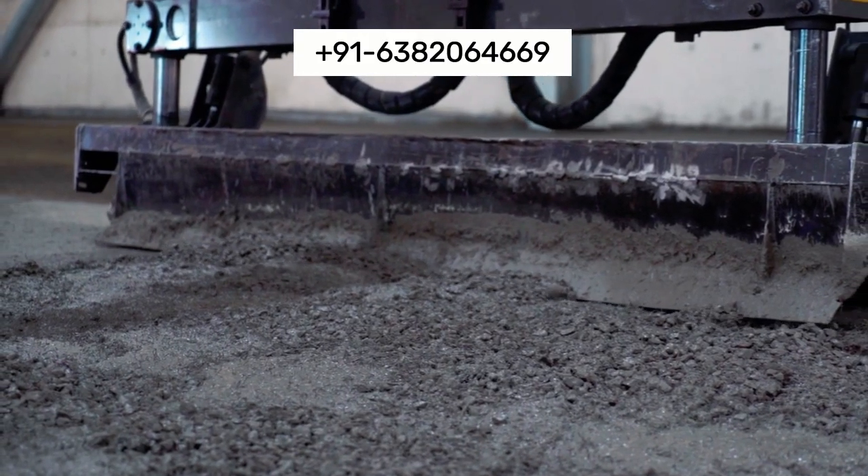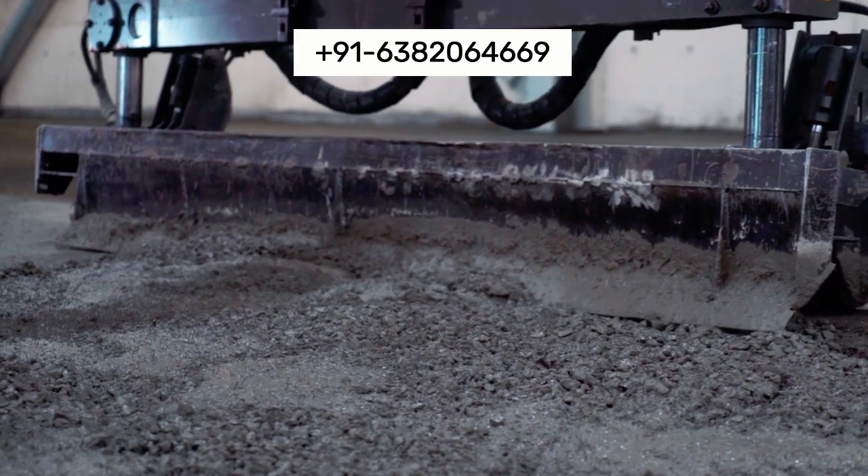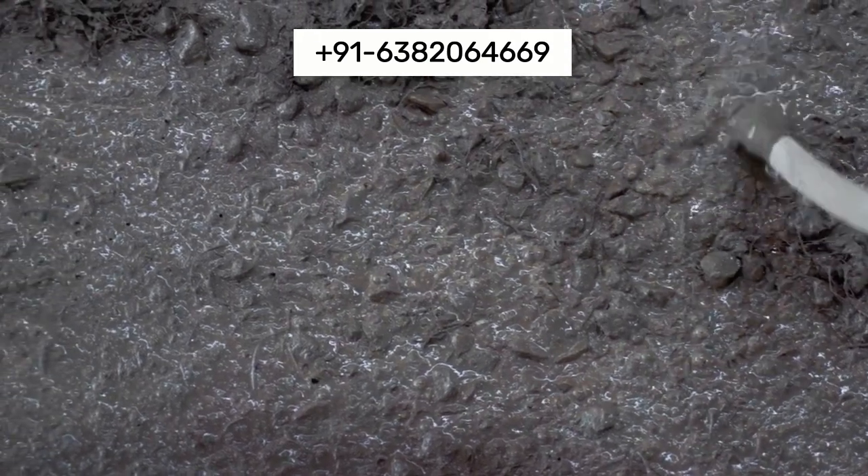Rely on our experienced team for comprehensive support, from initial consultation to installation and maintenance, ensuring a smooth and successful project.